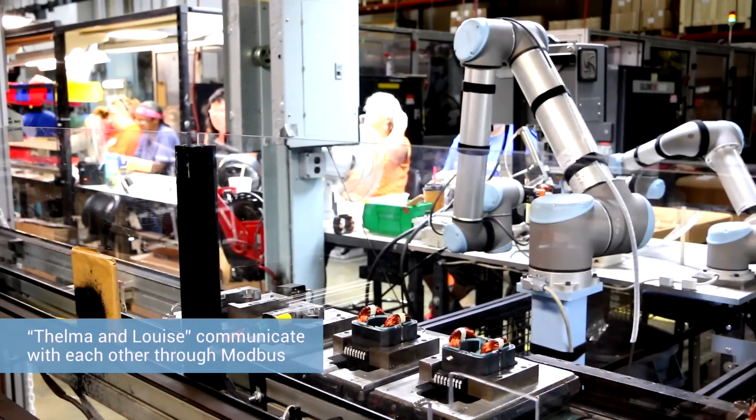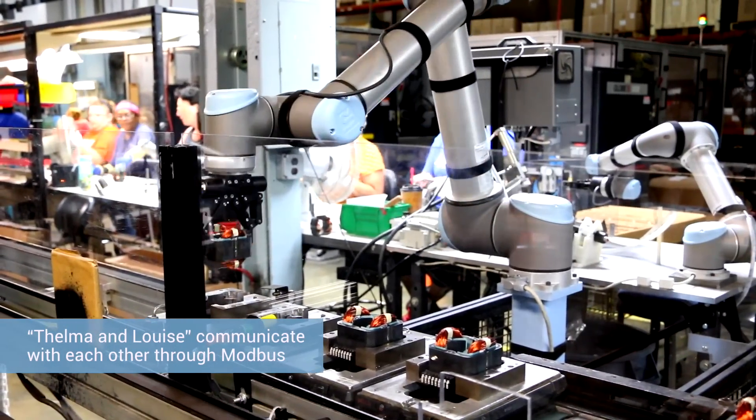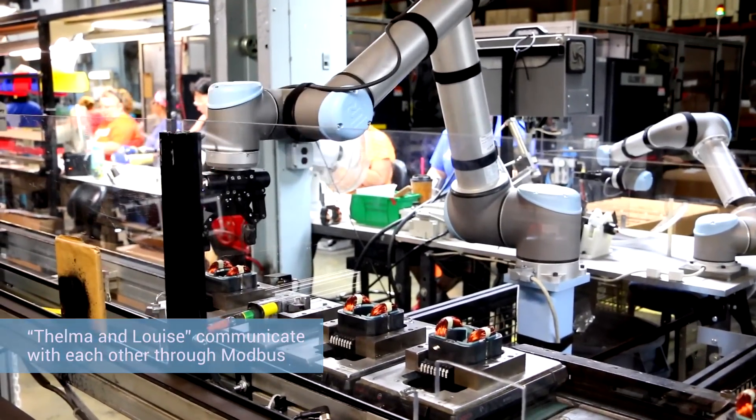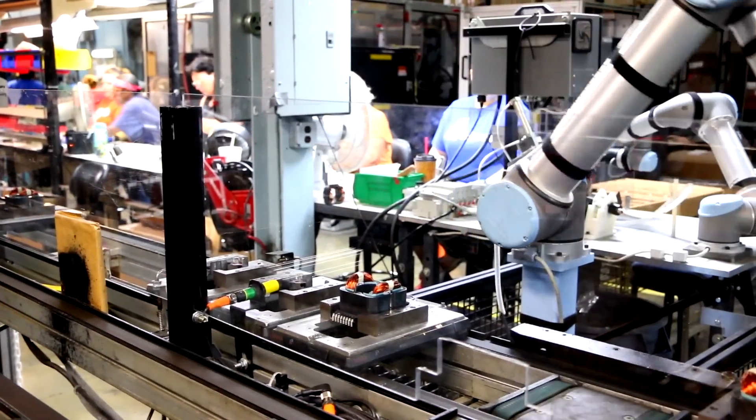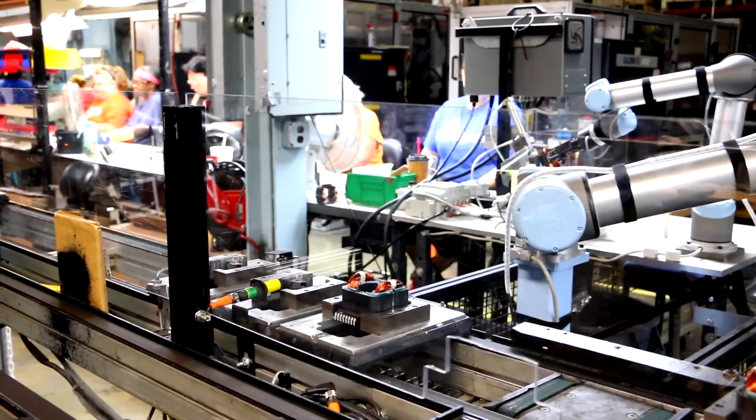You can read robot status through Modbus TCP connections, and we can pass information using Ethernet socket connections to other software packages to collect data. It opens up a lot of doors to do a lot of things that we're just now beginning to look at. We've got two robots working with humans.